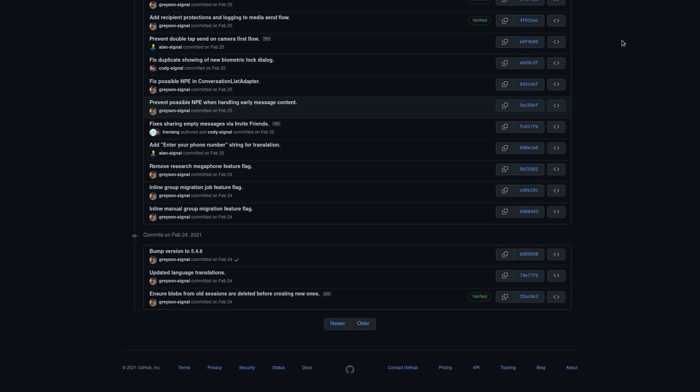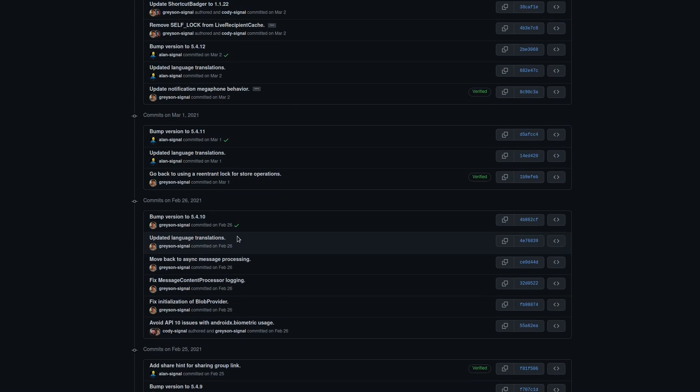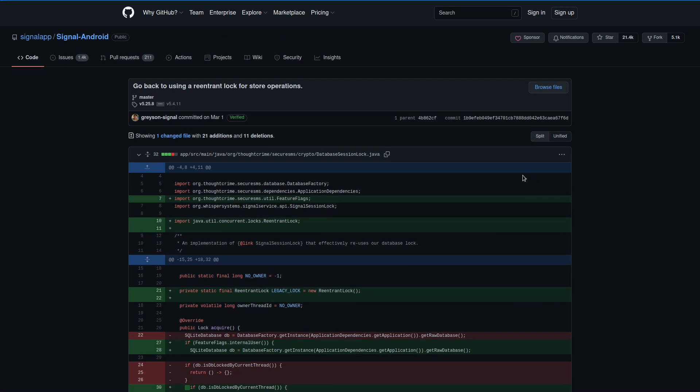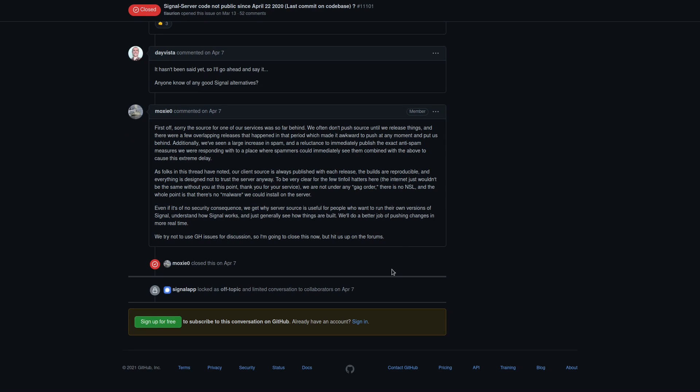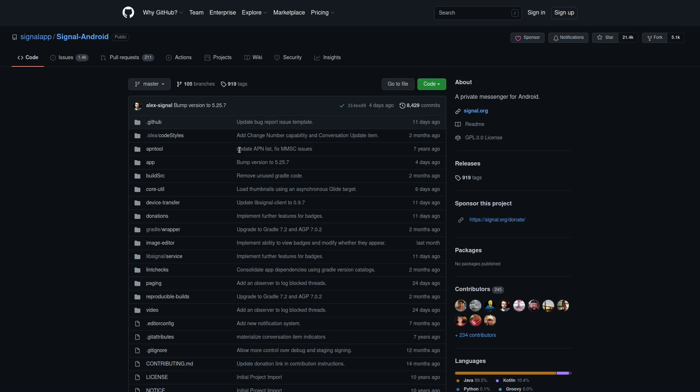Obviously this is all available now because I'm able to look at it right here. Moxie released basically a year of source code all at once and explained why they were behind, stating there were no shenanigans during the time that the source wasn't available. And Signal has been much better at publishing changes to the source code since then.